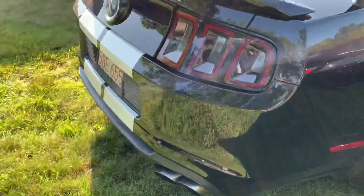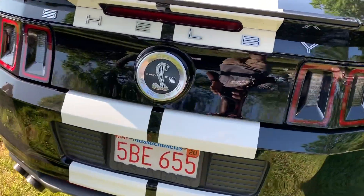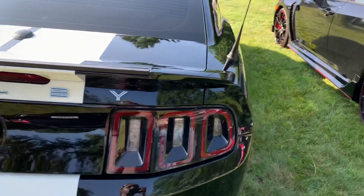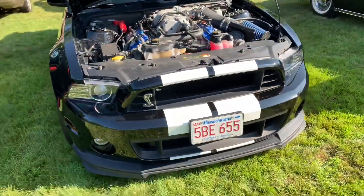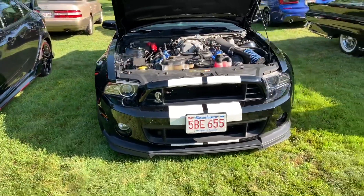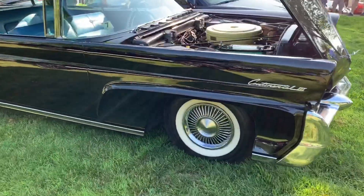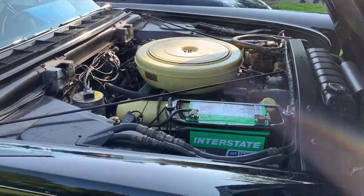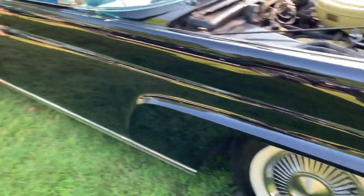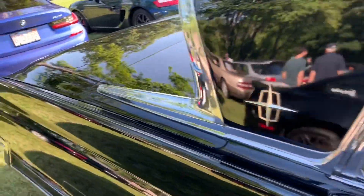I think this is a Shelby GT500 — see that Super Snake right there? I think this is the one that has like 550 horsepower. So it's in competition with like the Camaros, and not really the Hellcat because the Hellcat has like 707. And you got the old-timers right here, it's pretty cool. This looks like pure luxury.